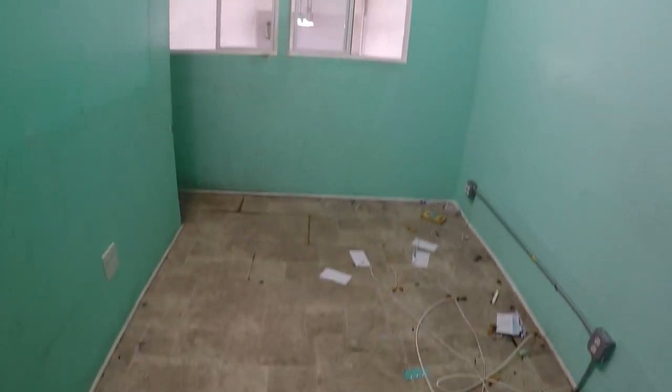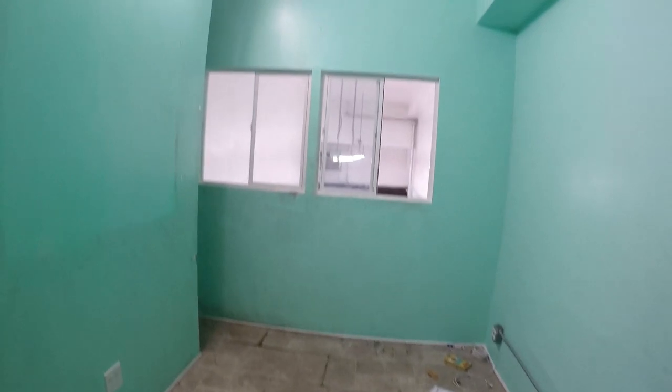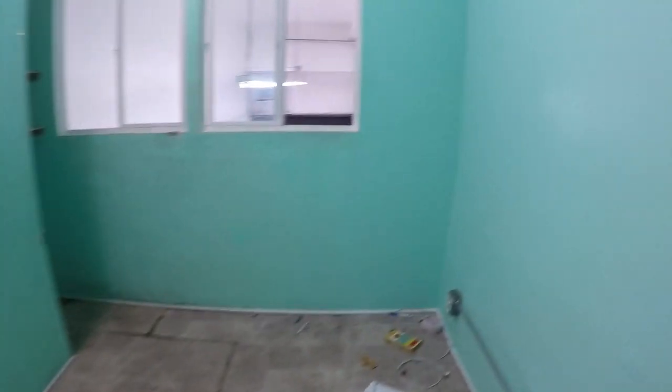Thank you for joining us on this U2 apartment tour. Don't forget to like, share and subscribe. Also visit our website, www.utuapartment.com. Until next time, have a great day!